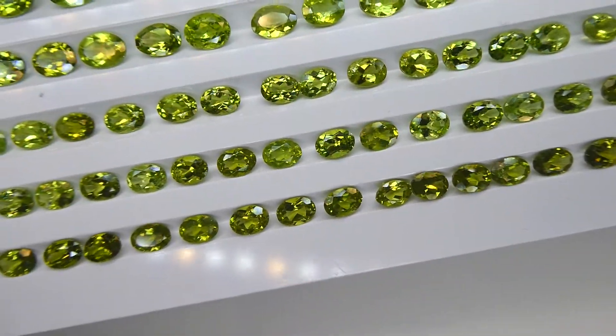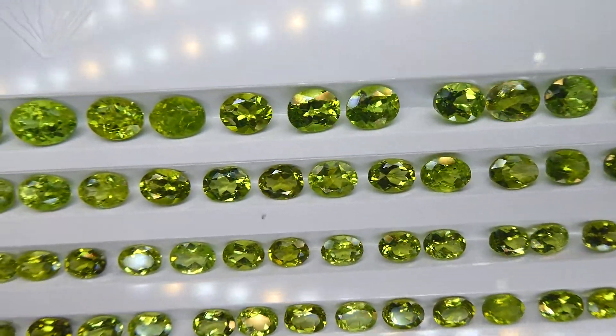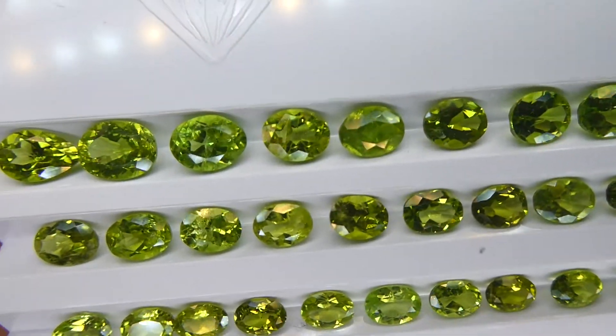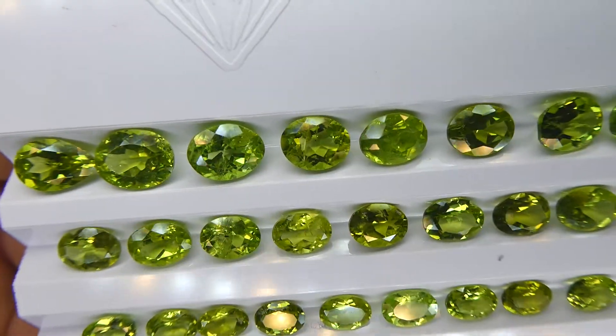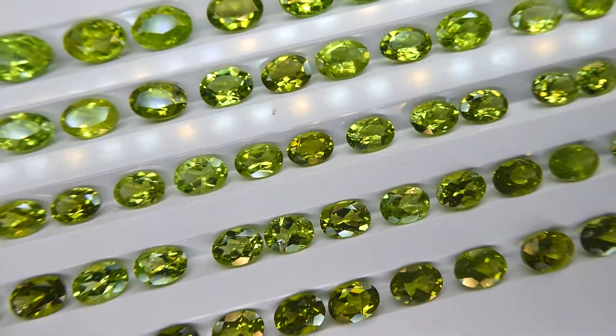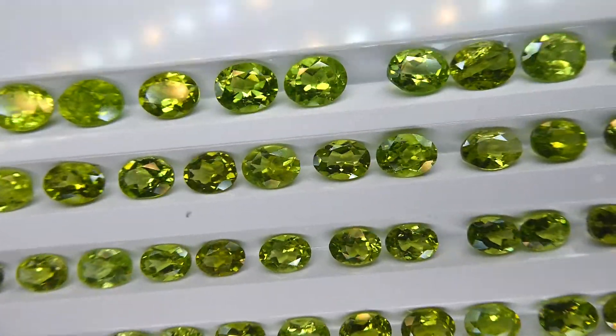Beautiful lot, mostly 7x5s. There are also some 8x6s and 9x7s in the mix, but almost the entirety of the weight is in 7x5s. As you can see going through here, nice looking material, nice color, bright goods.